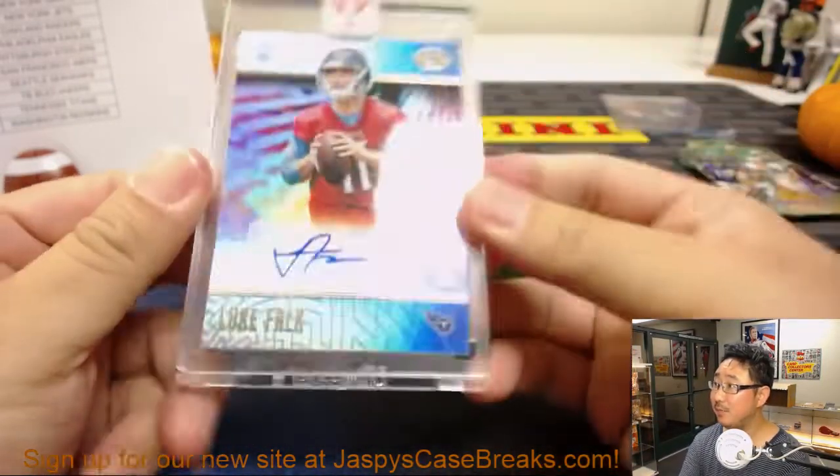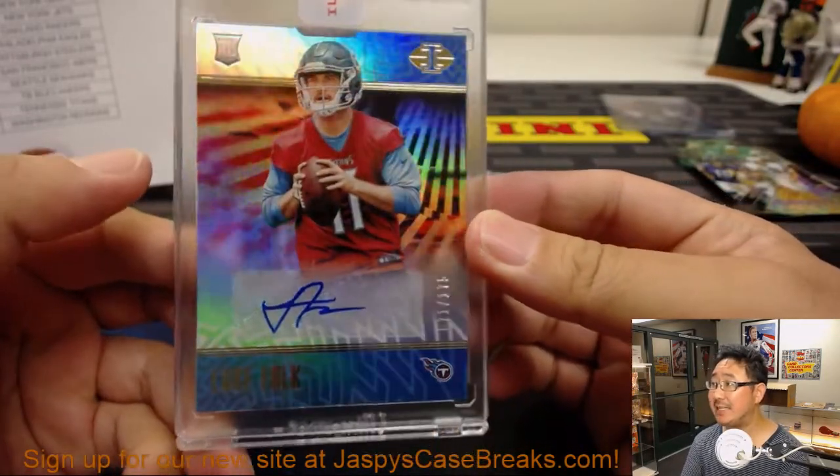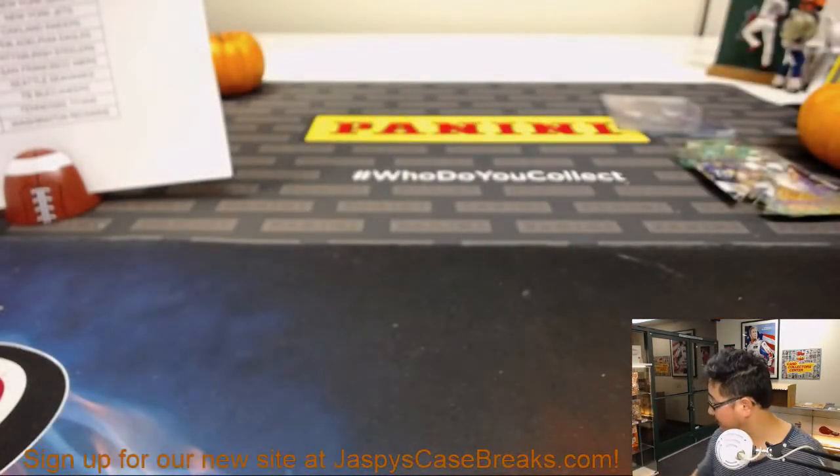It's going to be one for the Titans — 71 out of 175. Luke Falk encased autograph for Mike Thomas. And there you go, ladies and gentlemen. Thanks everyone for giving this a shot, for getting into the action.